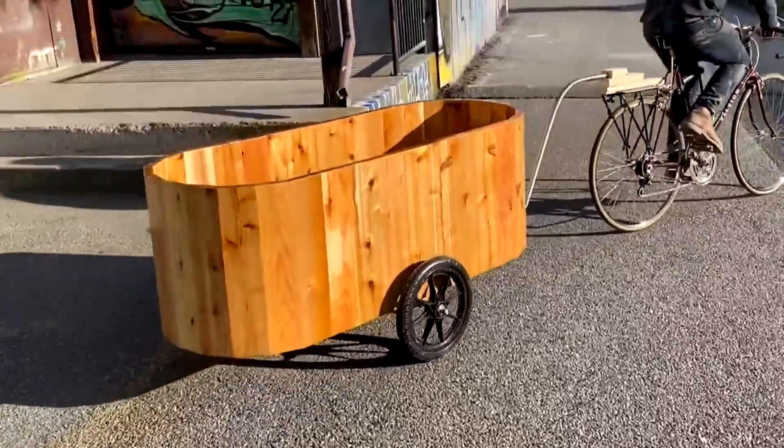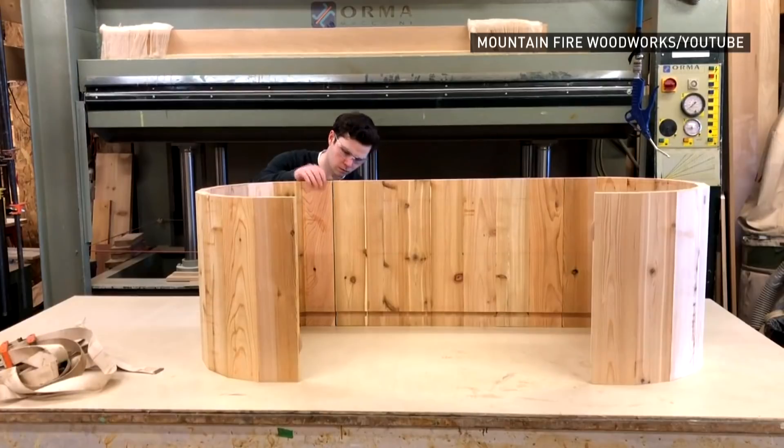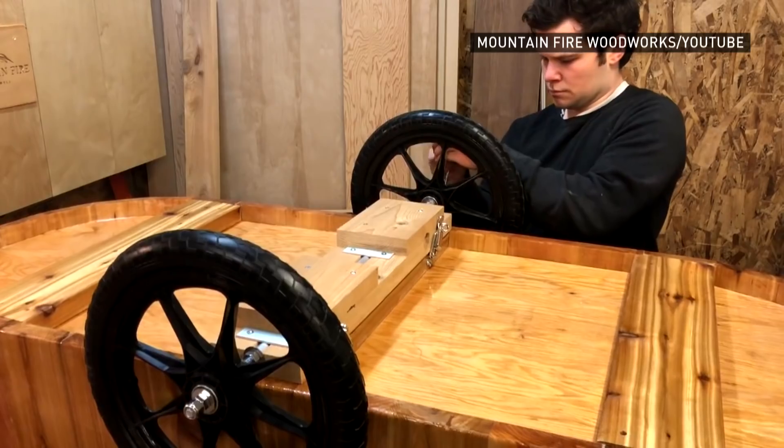Including this handmade hot tub that attaches to the back of a bicycle. The builder wanted to have an outdoor hot tub but didn't have space at his house. He lives close to the ocean, likes doing bike trips, and figured taking a hot tub on a bike trip would be pretty sweet.